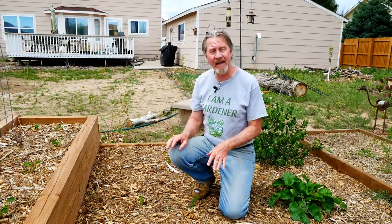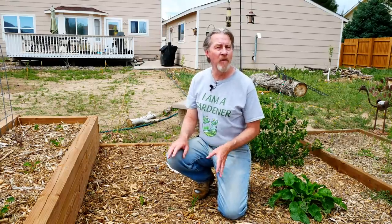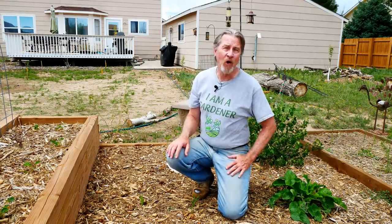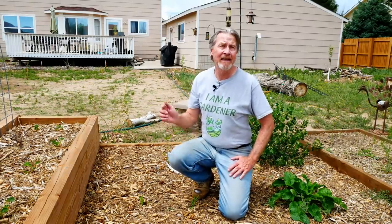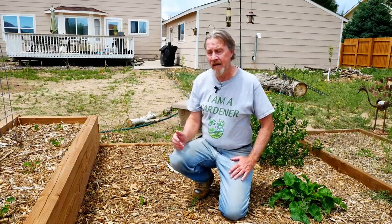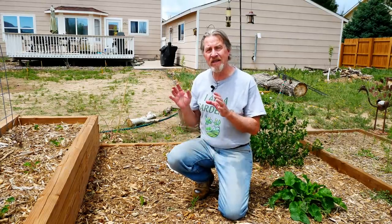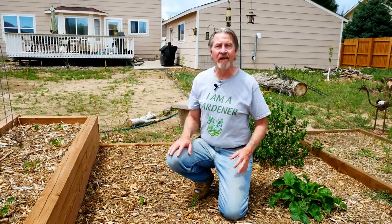Right here I have some butterfly weed growing. This is a type of milkweed, and milkweed is the only kind of plant that a monarch butterfly will land on, lay its eggs, and have the caterpillars eat. So these plants are specifically being grown for the caterpillars and ultimately the butterflies.